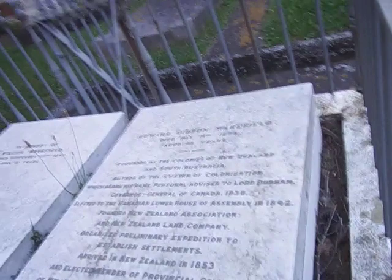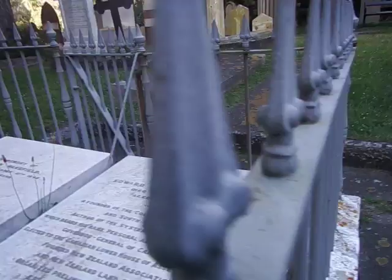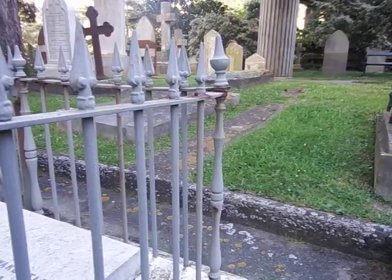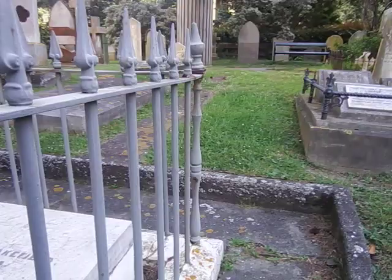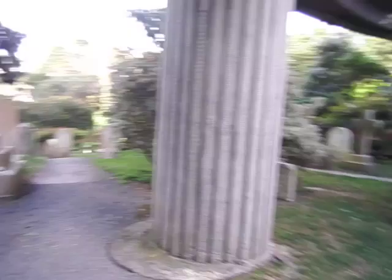Like Edward Gibbon Wakefield, founder of the colonies of New Zealand and South Australia. They established settlements, arrived in New Zealand in 1853, and were elected members of the Provincial Council of Wellington and of the General Assembly. If you ever hear of the Wakefield plans, it's these guys. There were always deals going on in the early days of the colony — selling land, the Māori selling land and everything else. I keep coming across them when I'm reading books.